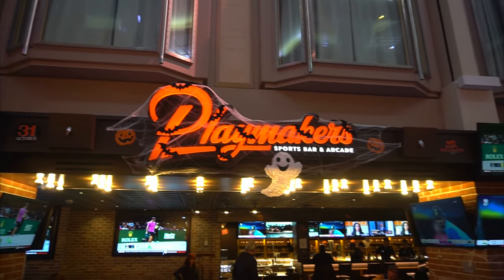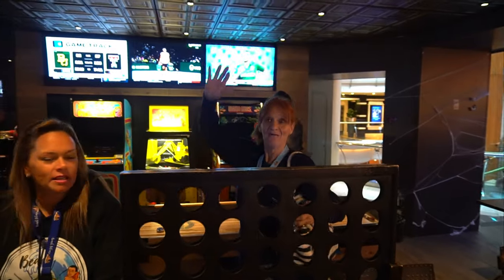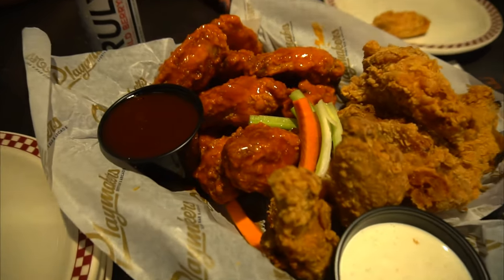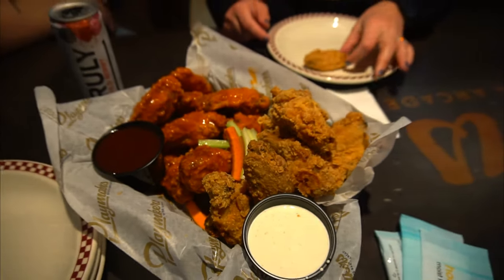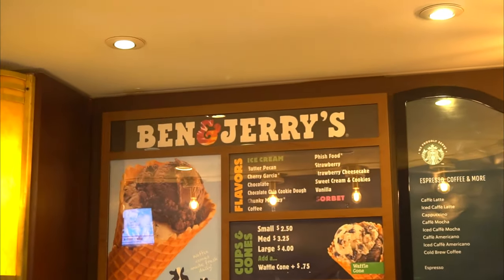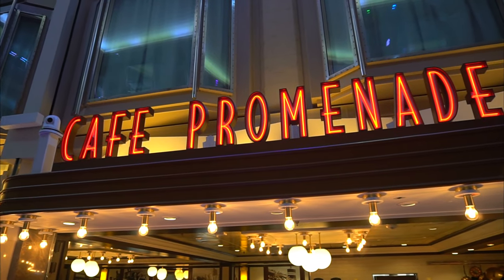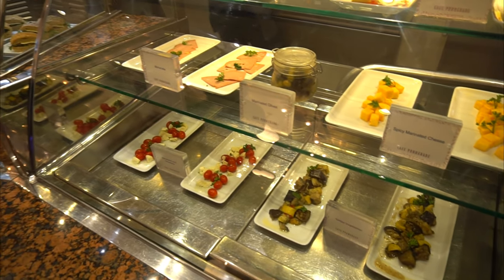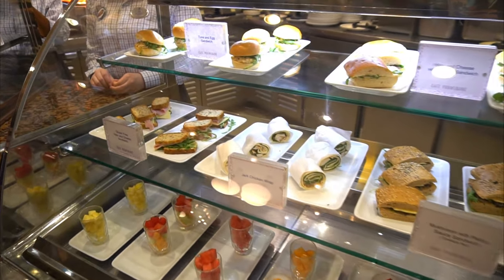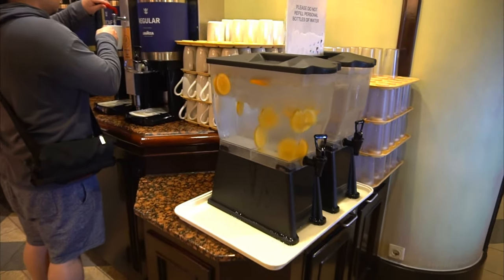Next we're headed to Playmaker's Sports Bar and Arcade — a great place to catch the game on one of the TVs or play games of your own. You have arcades, pool tables, giant Jenga, table tennis, shuffleboard, and more. The food is amazing; it's an upcharge but well worth it. Trust us when we say the wings are one of the best things on any ship. Across is Ben & Jerry's Ice Cream, which is an upcharge unless you're in a Ben & Jerry's suite. Attached is Cafe Promenade, where you can pick up complimentary deli-style snacks like cheeses, olives, meats, sandwiches, and wraps — and similar fresh pizza like Sorrento's. You'll also find complimentary water, coffee, and tea.